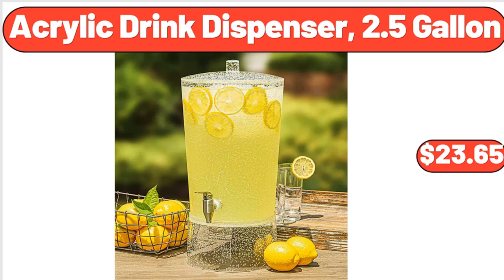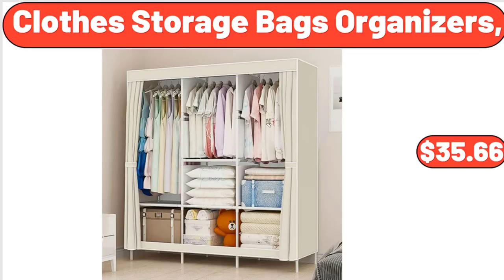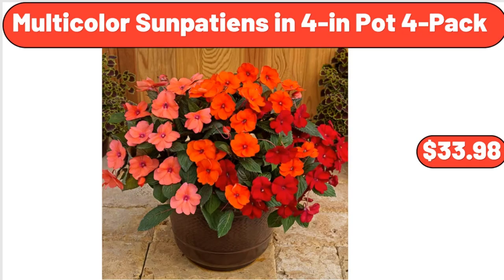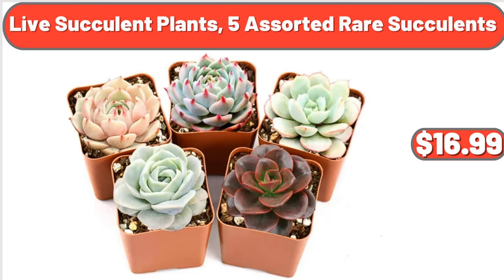Acrylic Drink Dispenser, 2.5 Gallon, $23.65. Two-Piece Cylinder Rope and Hyacinth Basket Set, $23.55. Clothes Storage Bags Organizers, $35.66. Multicolor Sun Patients in 4 Inches Pot 4 Pack, $33.98. Leather Women Backpack, $19.98. Live Succulent Plants, 5 Assorted Rare Succulents, $16.99.